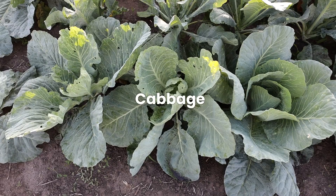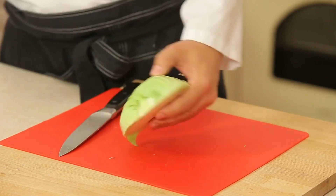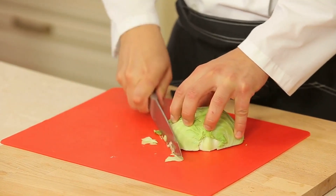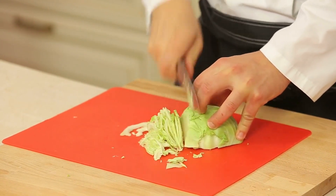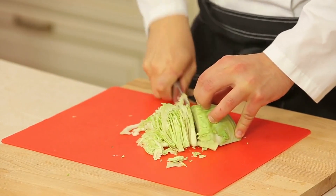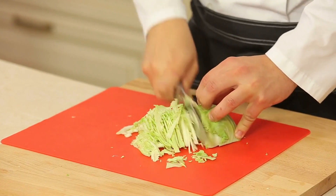Foods to incorporate. Cabbage. Cabbage isn't just for coleslaw — it's a nutritional powerhouse rich in vitamins and minerals, including vitamin C. It stands out particularly for its glutamine content, an amino acid that has been shown to aid in the healing of the stomach lining. Incorporating cabbage into your diet is quite easy: you can make cabbage soup, include it in salads, or simply sauté it as a side dish.